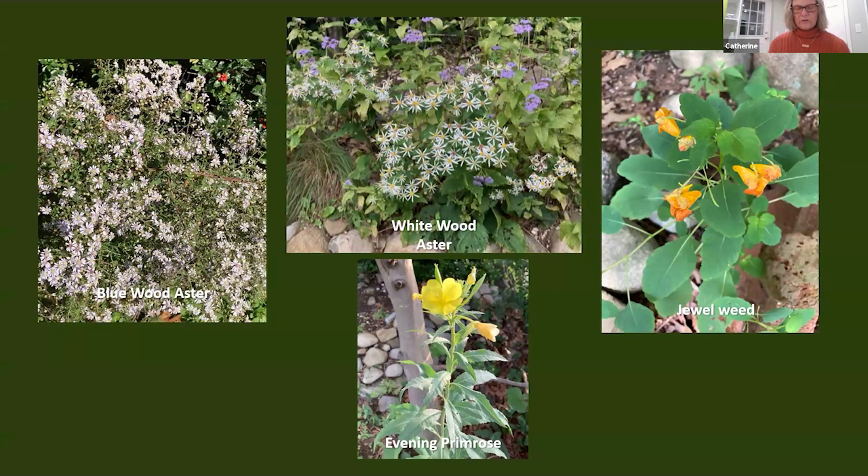About eight years ago I started letting some plants go to flower so I could identify them. In the spaces I cleared of invasives, I have wonderful native plants that volunteer in my yard like bluewood aster, whitewood aster, evening primrose, and jewelweed. These are volunteer native perennials, not weeds — and the wildlife love them. You may want to be a bit more patient with your weeding, but be sure to identify the plants and remove them before they go to seed if you don't want them to spread.